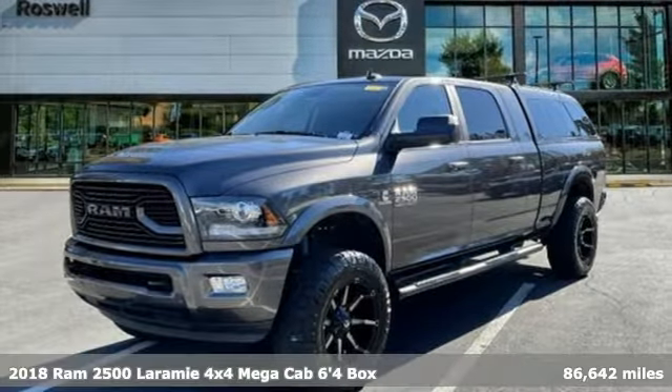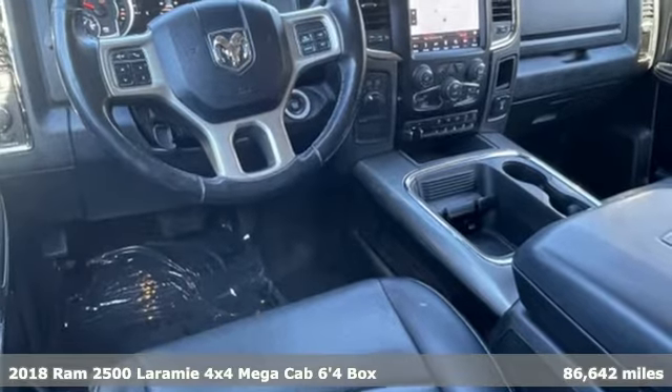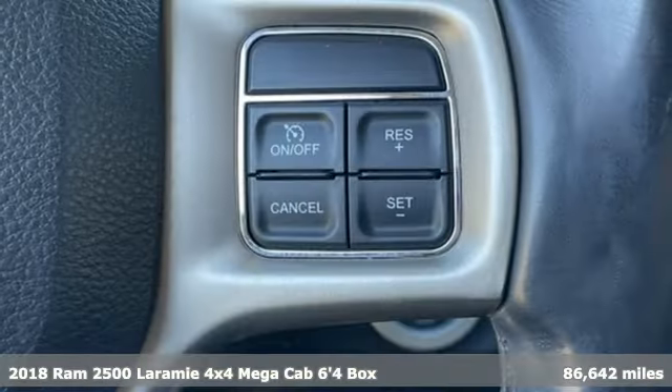Here's a 2018 RAM 2500. RAM works hard, plays harder. And get ready for an impressive combination of features.